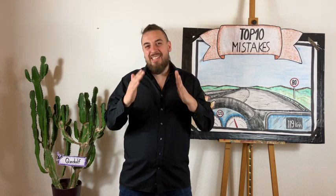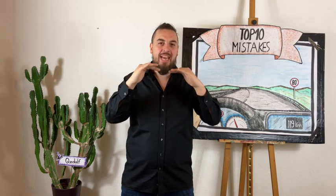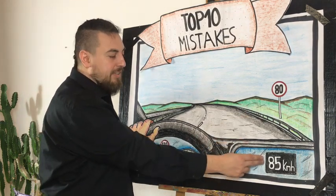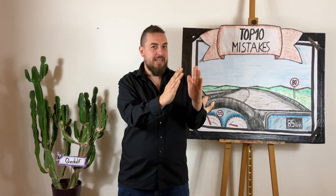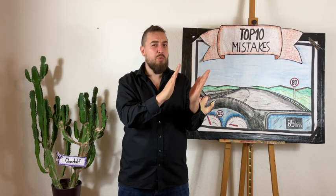Remember the speed limit starts from the sign. That means you have to brake before it to be exactly at 80 kilometers per hour at the sign. Right now it looks much better — we are close to the 80 sign and already at 85. If you release the brake 5 kilometers per hour before your required speed, you will hit exactly 80 when you are at the sign. Why? Because by the time the display shows 85 and you tell your foot to release the brake, you will actually be at exactly 80. So always stop braking around 5 kilometers per hour before the requested speed.